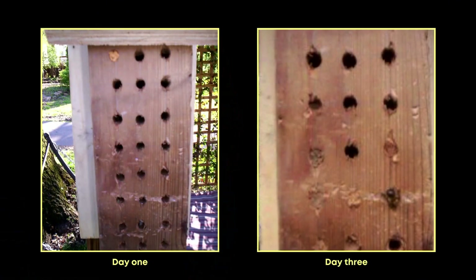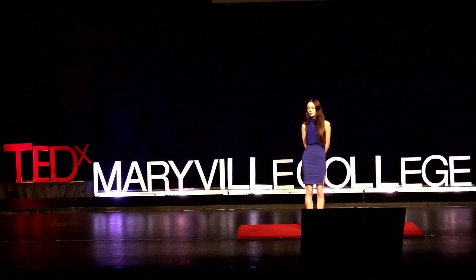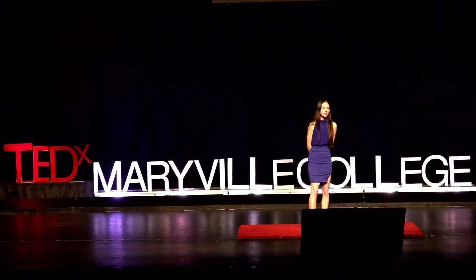Mason bees are quite docile, so I was able to watch them up close without fear of getting stung. And it was fascinating. Inside each tunnel, a mason bee uses mud to build several nesting cells, and inside each of these cells is an egg and pollen for the future larvae to eat. She'll build about two cells a day until the tunnel is full. Then she'll move on to the next tunnel, repeating the same process until she's laid about 10 to 20 eggs. I loved watching the bees meticulously seal each tunnel with a protective layer of mud, acting like masons. After school, I'd check on our mason bee house to see how many more had been filled, and I was surprised when they had all been filled within a week.